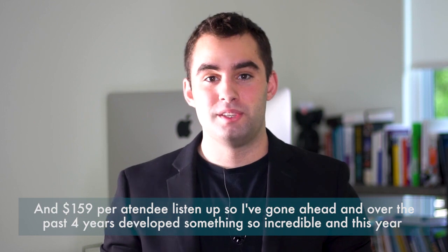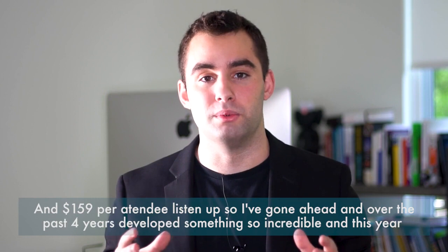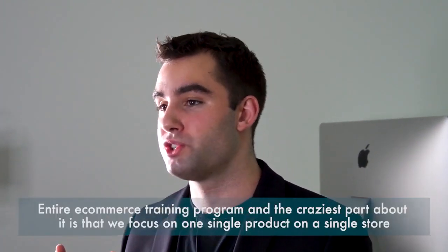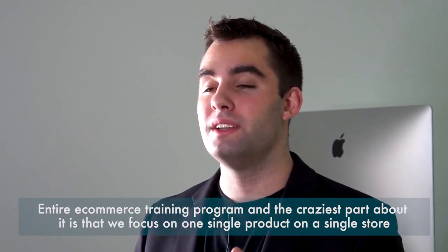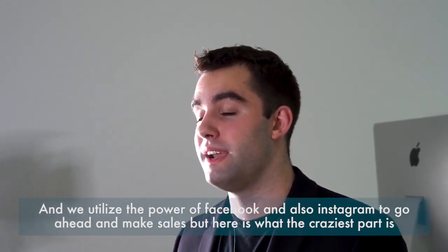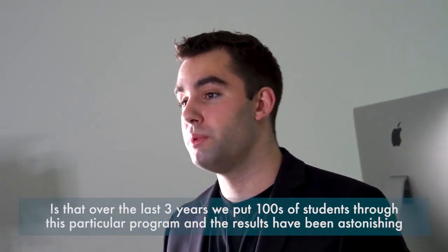Over the past four years I've developed something incredible, and this year — being the fourth year — I'm relaunching it to the public, but this time I'm going to need your help. I've developed the 100K Blueprint. For those of you that don't know what it is, it's an entire e-commerce training program. The craziest part is that we focus on one single product on a single store, and we utilize the power of Facebook and Instagram to make sales.